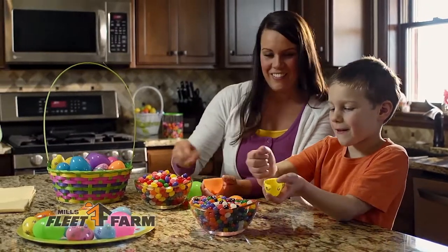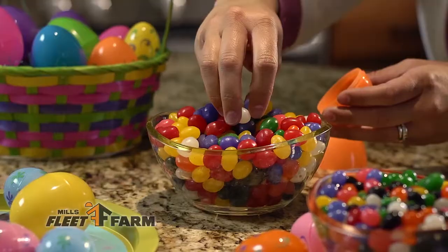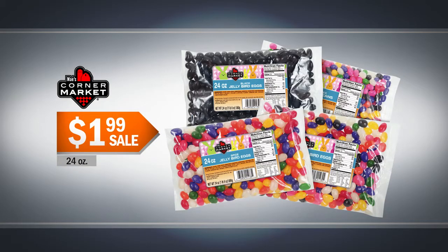Here comes Peter Cottontail with Maize Jelly Bird Eggs from Mills Fleet Farm. 24-ounce bags, just $1.99.